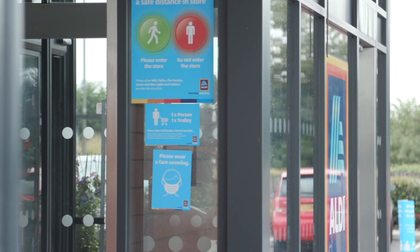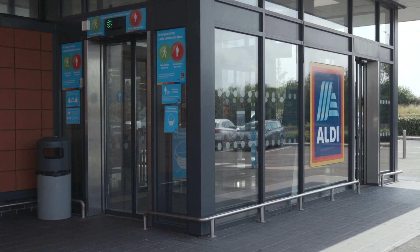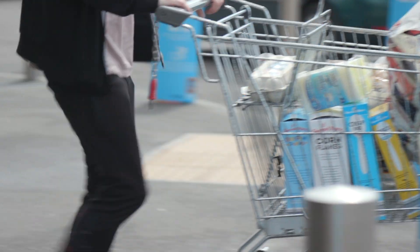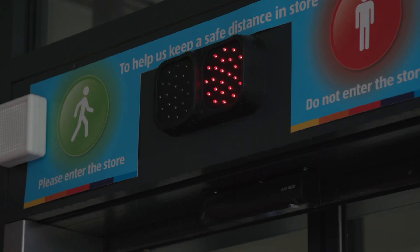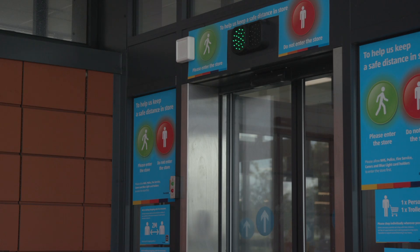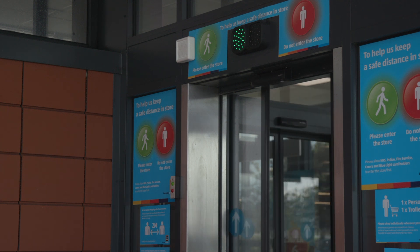OccuCon have come up with an artificial intelligence solution that identifies when a person is walking towards the store and counts the number of people entering and exiting. Once the maximum occupancy limit is reached, the doors lock and only open up again once there is more room inside. Though it is probably one for the bigger chains, as this solution will cost around £6,000.